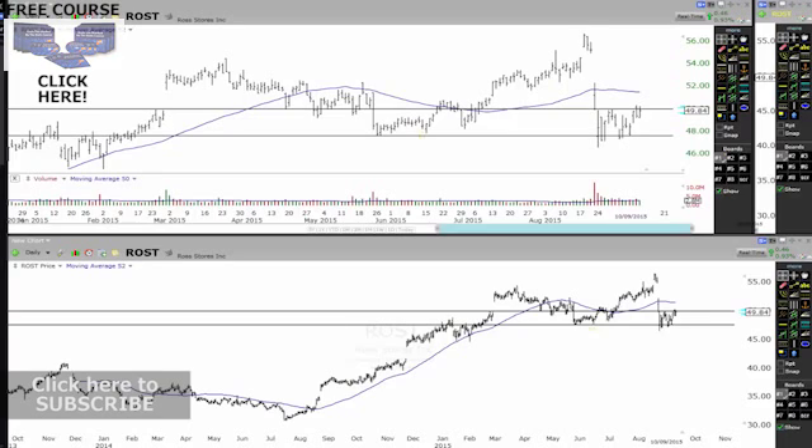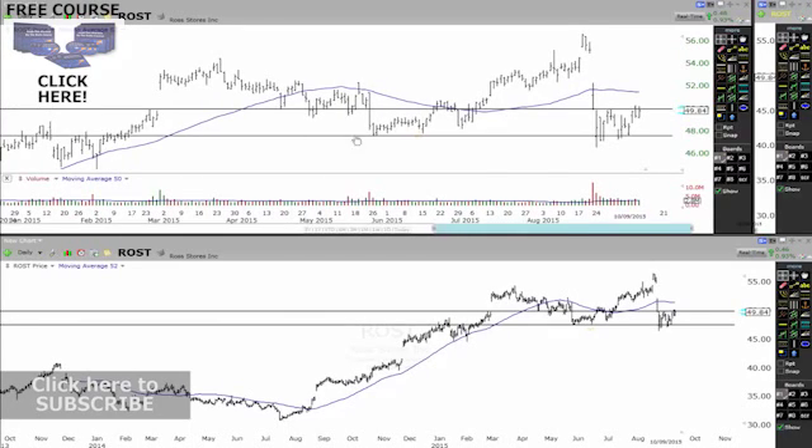The first stock on my list is ROST. If you're on my YouTube you can see all the other videos of the stocks I'm looking at. I like ROST because if you look at the overall chart you can see how it's been range-bound.